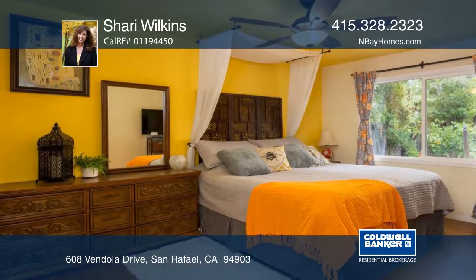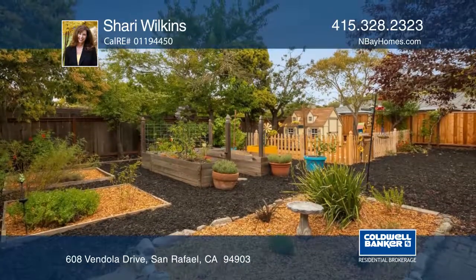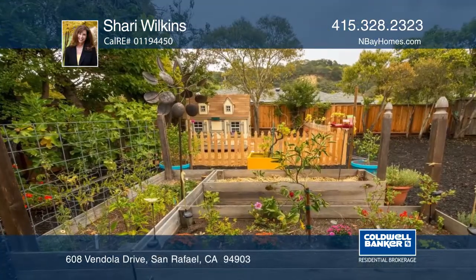The private backyard has fig, plum and apple trees, a redwood tree, a spacious side yard and raised vegetable beds.